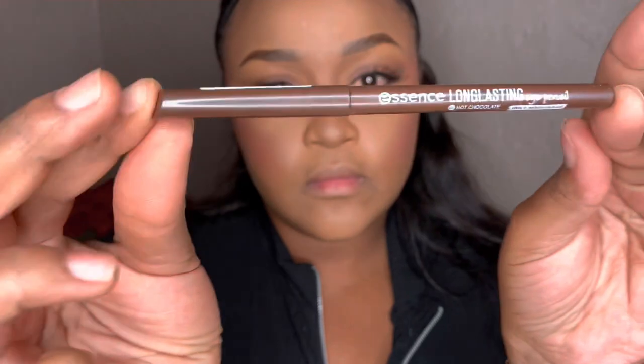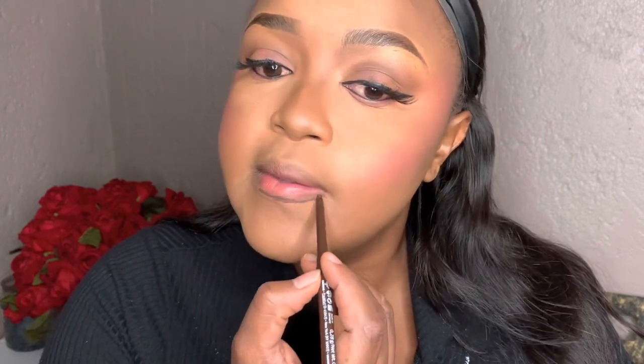I'm using my LA Girl setting spray and this smelled absolutely divine — I applied it again and again just for the fragrance. Then I went on and used my Essence 02 Hot Chocolate eyebrow pencil, which I actually prefer using for my lips rather than my eyebrows — I've been doing that for about the last 10 years.